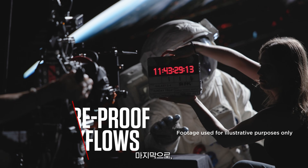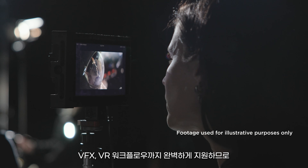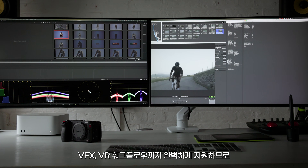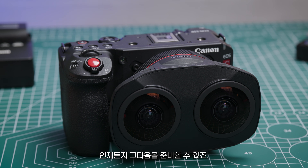The EOS C50 is built to support next generation virtual production, VFX and VR workflows — so you're ready for what's next.